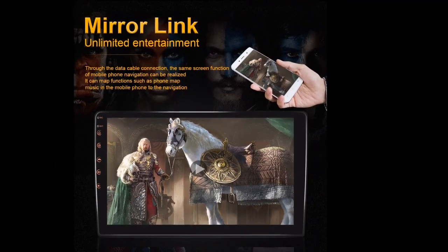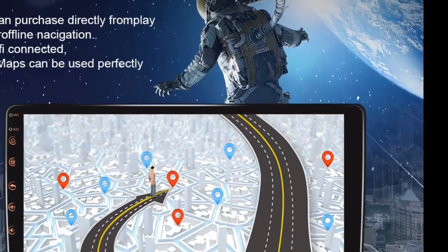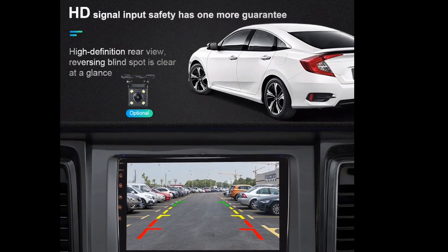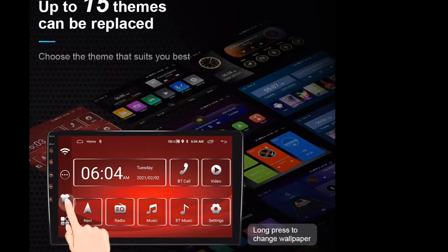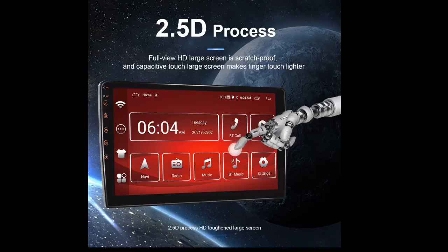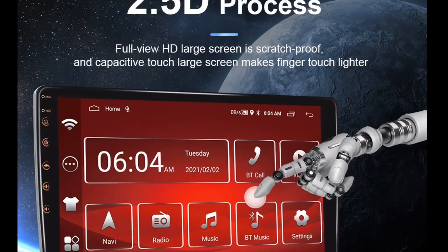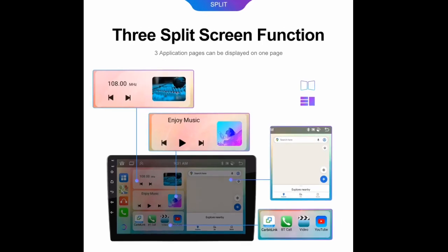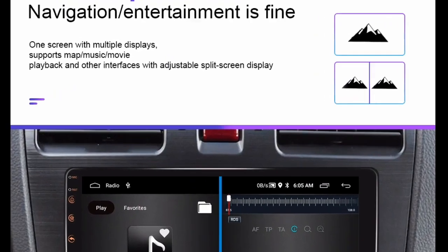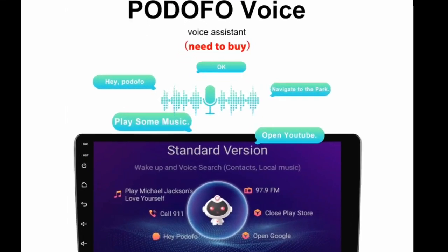Here are some of the things I like about the Podofo Android 12 Car Radio Auto Radio. The screen is clear and bright — it is 7-inches, 9-inches, or 10-inches depending on the model you choose. It is also touch-sensitive, so you can easily control the radio with your fingers. The sound quality is excellent; the radio has a built-in amplifier and speakers, so you can enjoy your favorite music or podcasts.